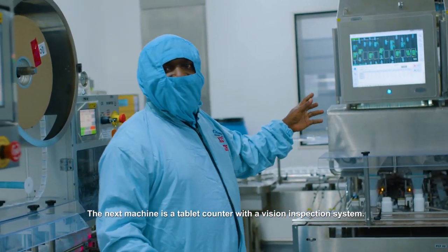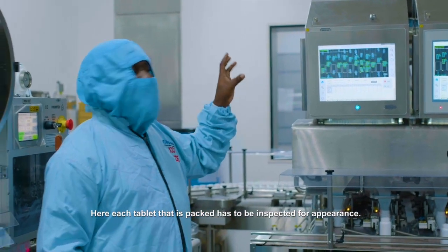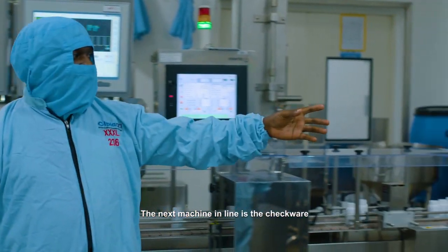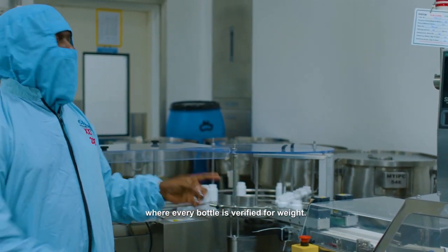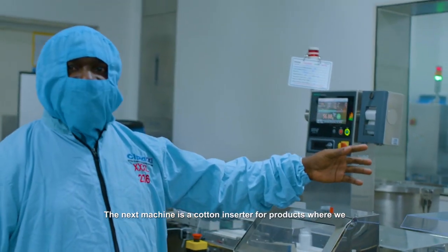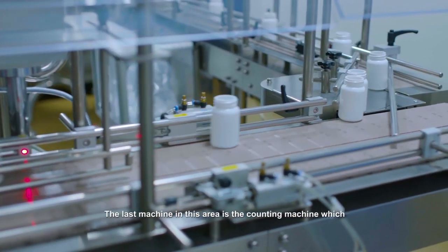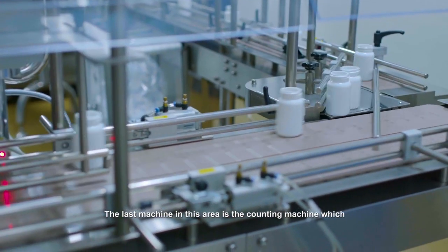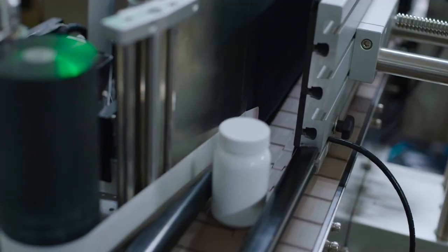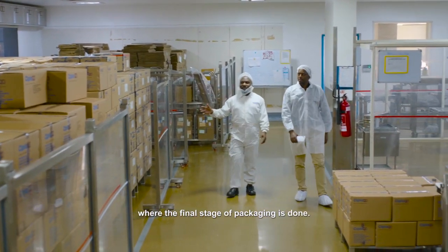The next machine is a tablet counter with a vision inspection system. Here, each tablet that is packed has to be inspected for appearance. The next machine in line is the checkweigher, where every packed bottle is verified for weight. The next machine is the cotton inserter for products where we need to insert cotton to fill the gap above the tablets. Then the last machine in this area is the capping machine, which closes the bottles before they proceed to the secondary area. This is the packing hall, where the final stage of packaging is done.